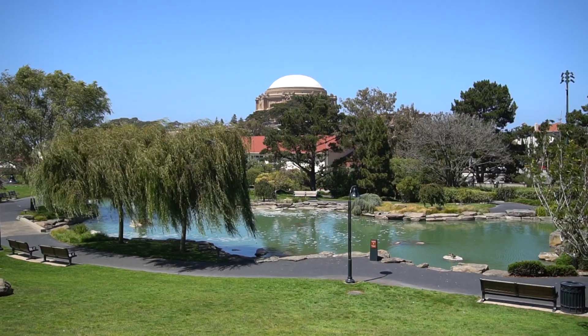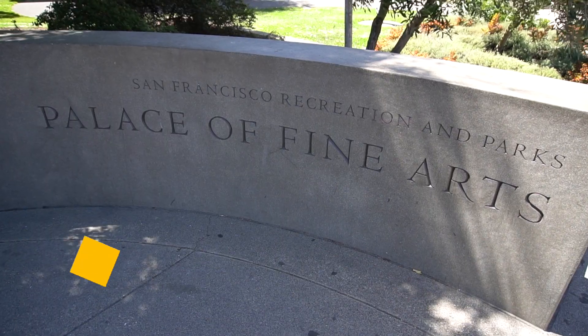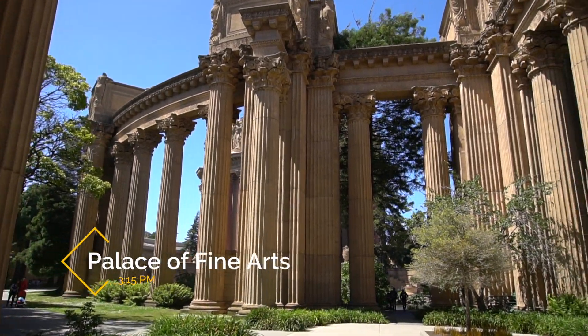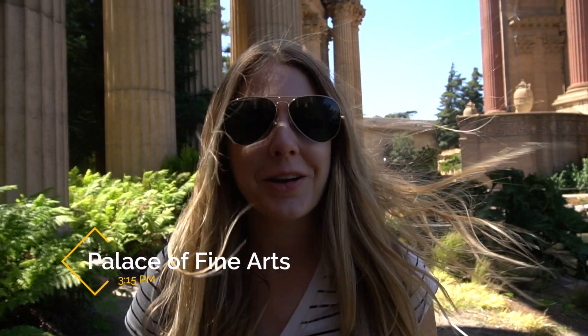From the Lucasfilm office, it's a quick five to ten minute walk to Palace of Fine Arts. So we went to Lucasfilm for Josh and now we're at the Palace of Fine Arts for me.